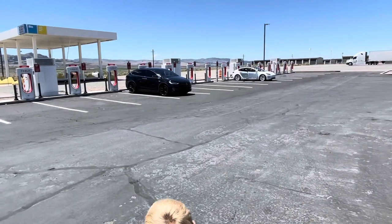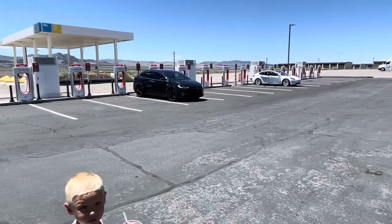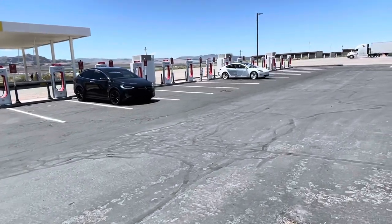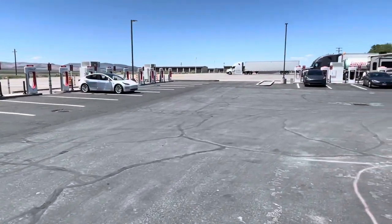Here we are charging in the black Tesla Model X. We can't take advantage of the 250 kilowatt charging — ours will only charge at a maximum of about 117 kilowatts. So it doesn't benefit us a whole lot to charge at the newer ones, but we tried it out anyway.